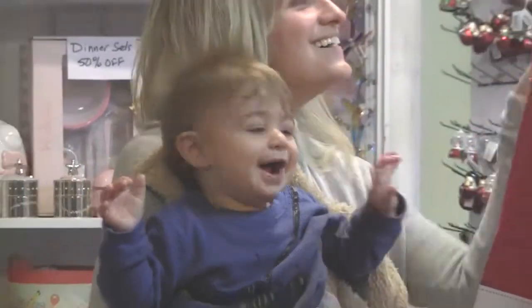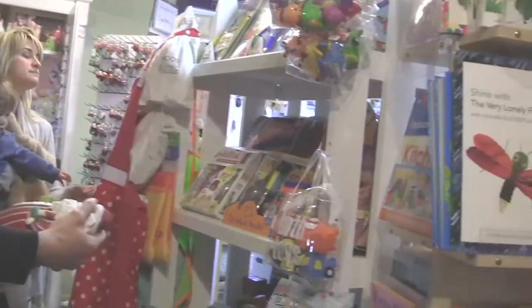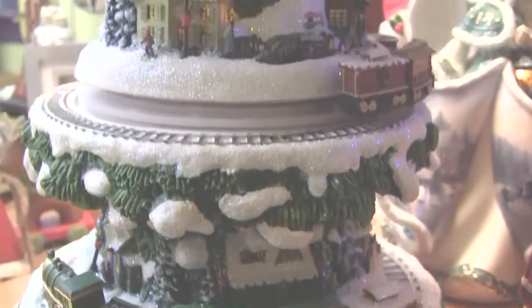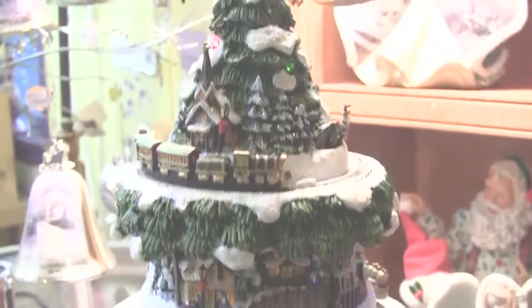So please come in and take a sneak peek at all of our beautiful decorations. In addition to that and much, much more, we offer custom stained glass pieces for your home.